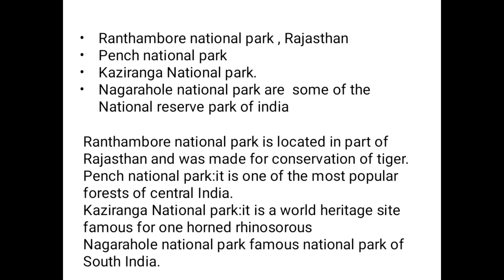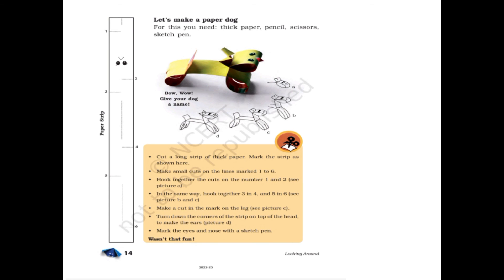Some national parks of India are: Ranthambore National Park in Rajasthan, made for conservation of tigers; Pench National Park, one of the most popular forests of central India in Madhya Pradesh; Kaziranga National Park, a World Heritage Site famous for the one-horned rhinoceros; and Nagarhole National Park, a famous national park of south India.